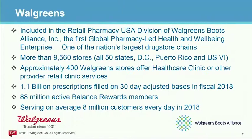For some tidbits around numbers — I like numbers, I like benchmarking. We have 1.1 billion prescriptions filled on a 30-day average basis in 2018. We have about 88 million active Balance Rewards customers, or members as we call them. Those are the loyalty customers who use Walgreens and probably have a loyalty card on their keychain or phone. And we serve, on average, about 8 million customers every day.